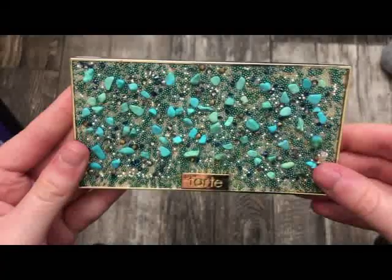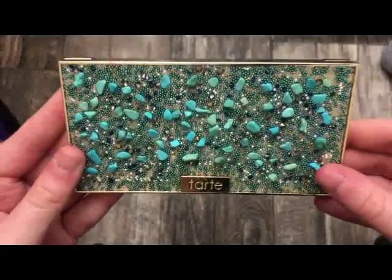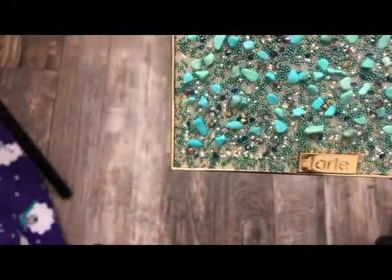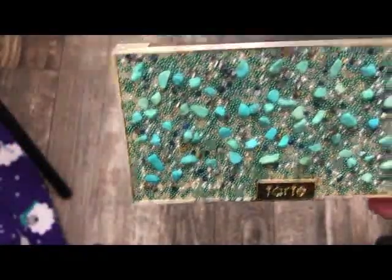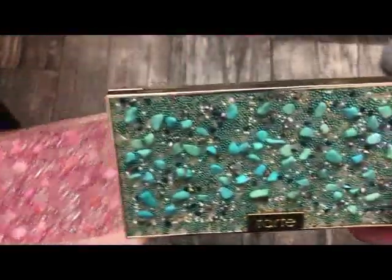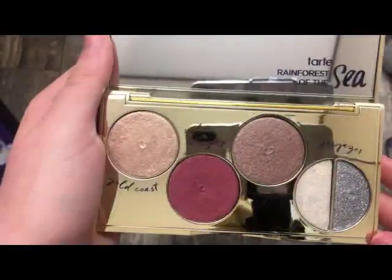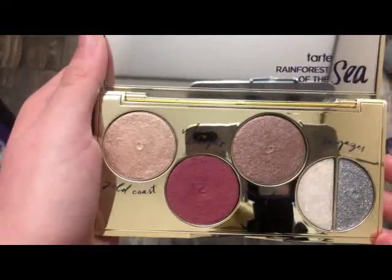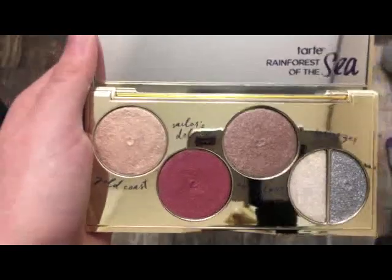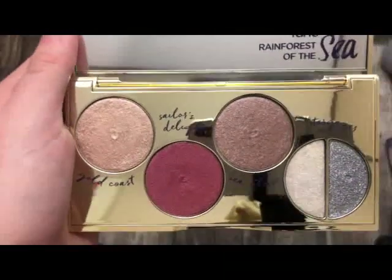The next palette is from Tarte — this is called the Foil Finger Paints Palette. The packaging is really similar to the Pure Palette. I always said that Pure copied Tarte because they look exactly the same. Absolutely stunning on the inside. There's a lot of mirrored packaging on these palettes, but it's really, really pretty.